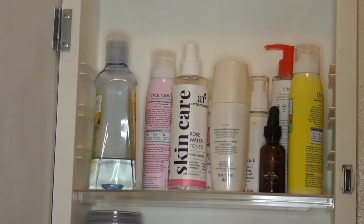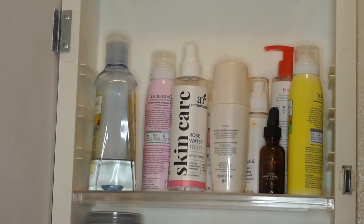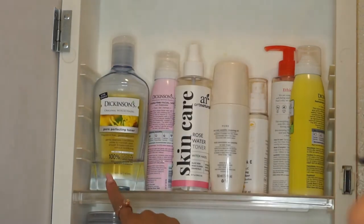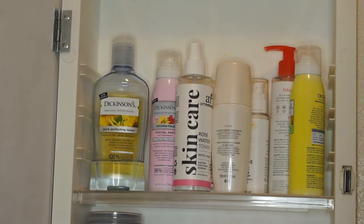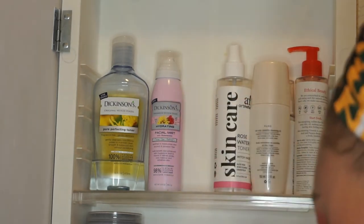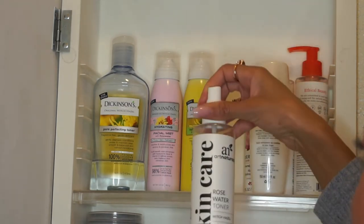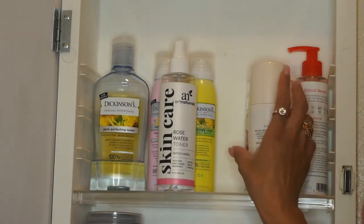Alright, so hopefully you guys can see everything clearly. This is the top shelf of my medicine cabinet. On the top shelf I usually keep more of my longer products. I have my Dickinson's witch hazel, which is one of my favorites. I have the Dickinson's facial mist, hydrating with rose water, the regular Dickinson's witch hazel, and then the Art Naturals witch hazel. So this is where all my witch hazel and astringents are.